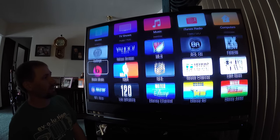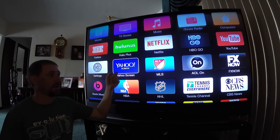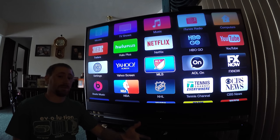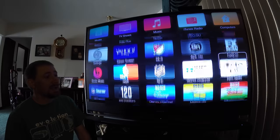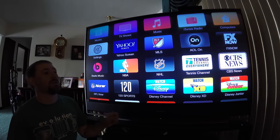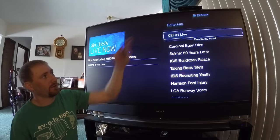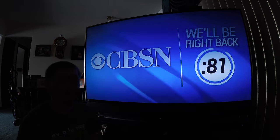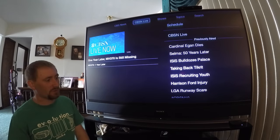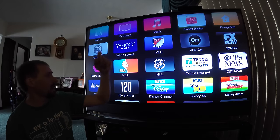Netflix — subscribe if you want to use it, standard stuff. Yahoo Screen is really good, very similar to YouTube in feel but with different content. Major League Soccer requires a subscription. AOL is free. FX Now basically requires a cable subscription to really use. CBS News is pretty sweet — you can watch CBS News clips and they actually have CBS News live, and yes, it's free with no logging in required. I highly recommend it just for that.